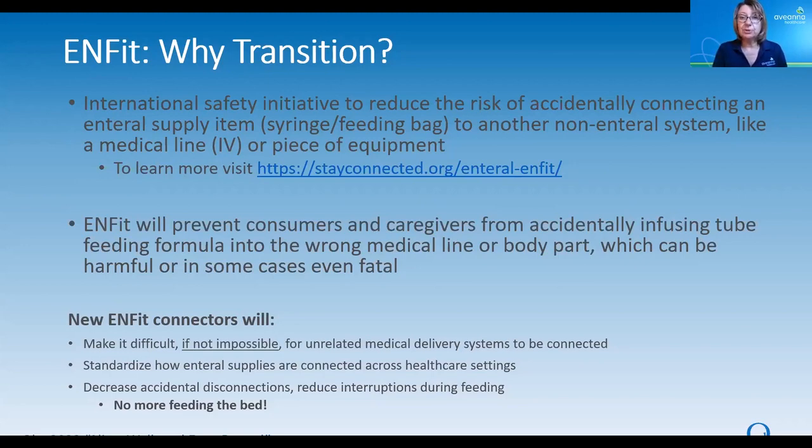To reduce the risk of this happening, an international team of experts came together and they created a unique design for enteral supplies, or tube feeding supplies. This unique design will only allow an enteral piece of equipment or enteral supply to connect to another enteral piece of equipment or supply. This will prevent consumers and caregivers from accidentally infusing tube feeding formula into the wrong medical line or the wrong body part.